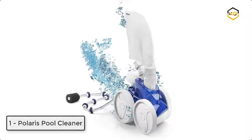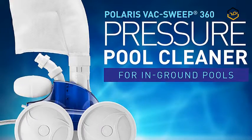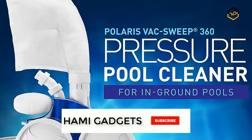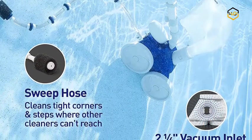At number 1, we have the Polaris Pool Cleaner. This advanced pressure-side cleaner is powered by the water pressure coming from the pool's return line, propelling the 360 to eliminate pool debris. The Vac-Sweep 360 is equipped with three Venturi jets that deliver greater vacuum power, while its large 2.25-inch inlet picks up large debris that other cleaner types can't.